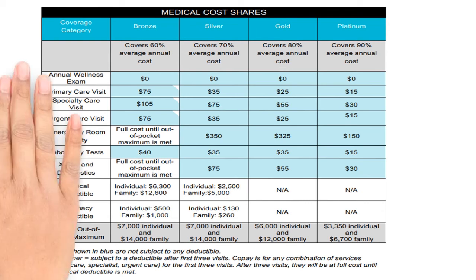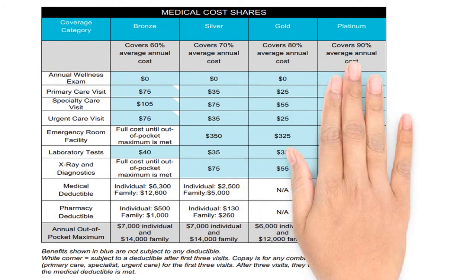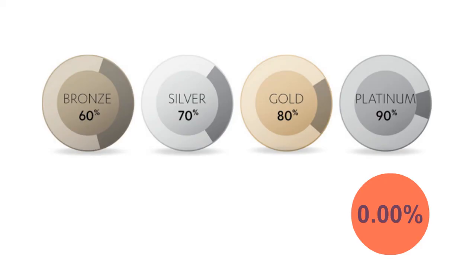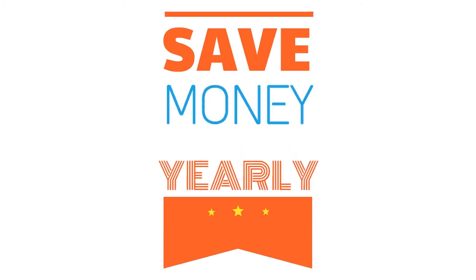The Platinum plan has no deductible. The co-pays and co-insurance are lower than those for the Gold plan. This plan costs more each month, but the insurance pays on average 90% of your medical cost. The Platinum plan has the highest premium each month. If you are healthy and rarely go to the doctor, it might not be a good idea to buy the most expensive plan. Now, as I said in the beginning of the video, I will share some secrets with you about selecting a health plan that will fit your needs and save money at the same time.